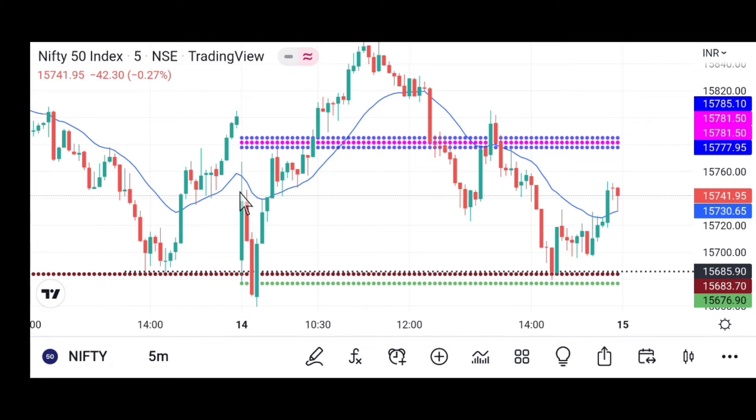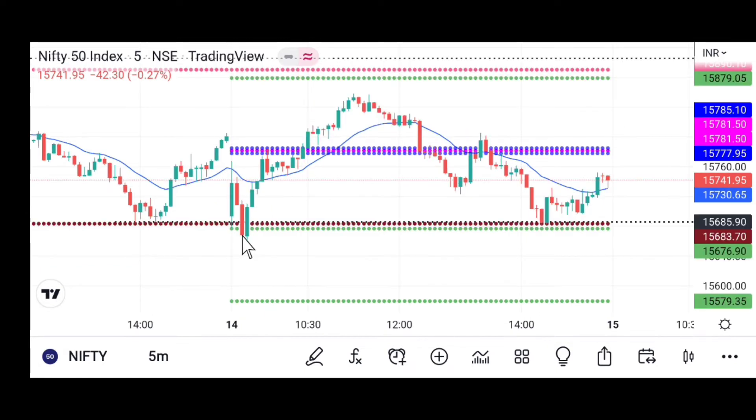After that, sellers took the market down to a level where it was taking support. Then this bearish candle broke the 9:15 candle low. This is where many breakout traders are going to take a short entry.